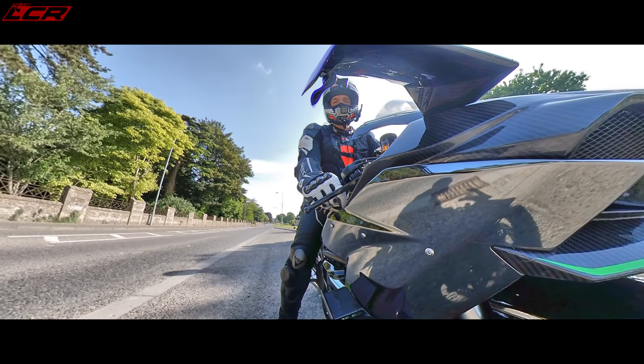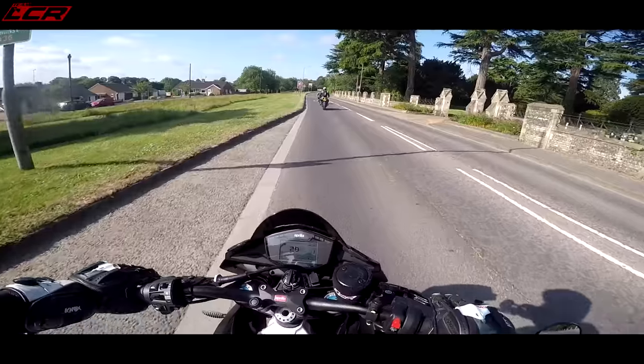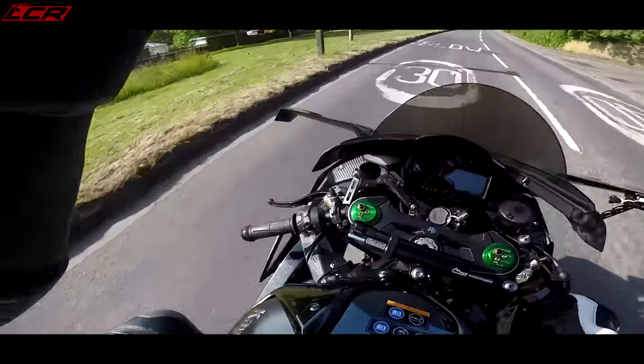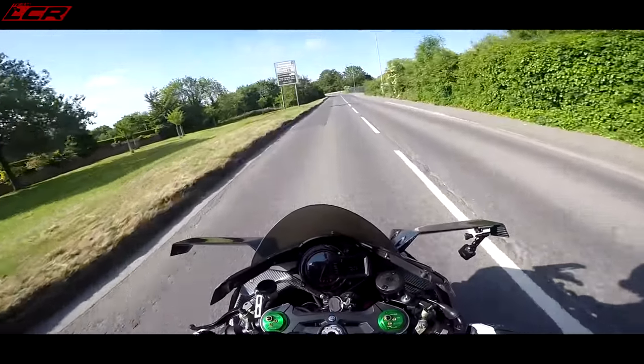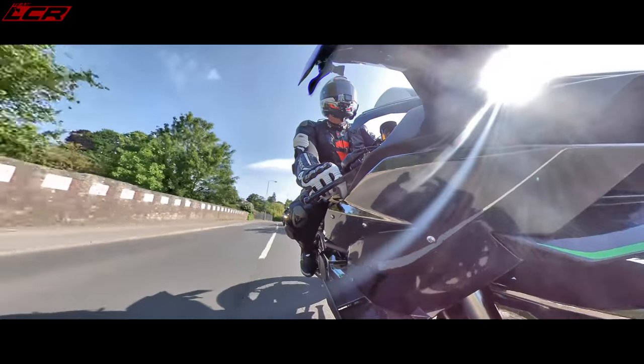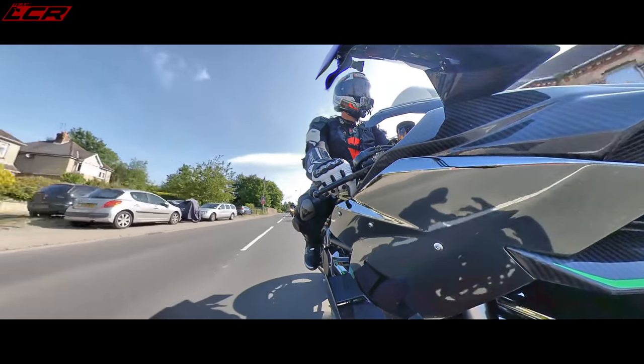Anything coming Dave, because I haven't got any mirrors? No, you're fine, go. No mirrors, no indicators. No indicators? Well, I've got rear indicators, just no front indicators. Yeah, they just flash twice as fast. So I've got just as much indication going on within a set period. Just as much flashing going on.